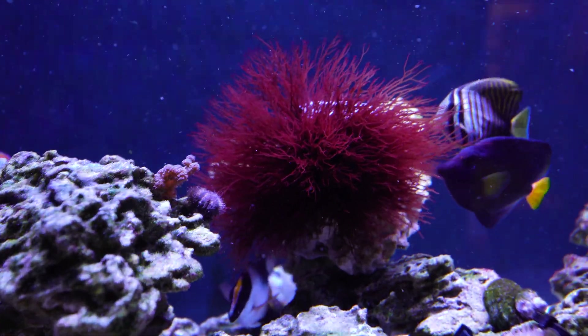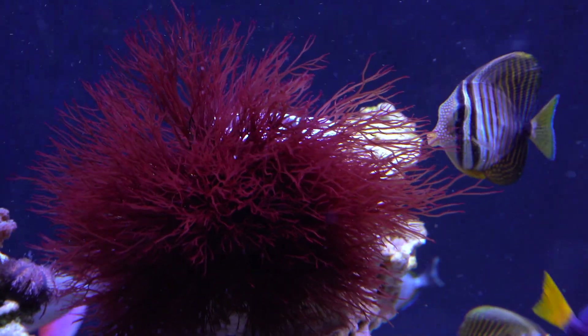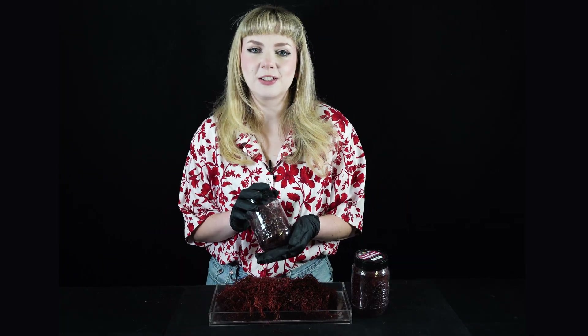Red Ogo is a nutritious supplement for marine life and is prized by aquarists for its value as a live food. Algae Barn offers Red Ogo in 2oz, 4oz, or 8oz options.